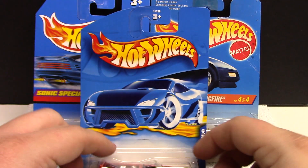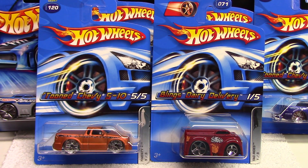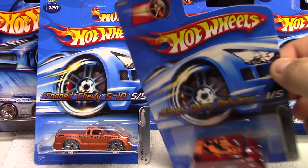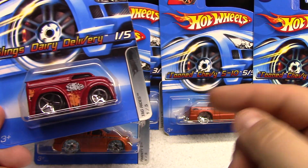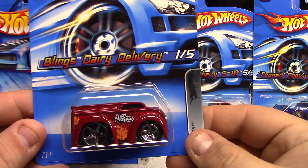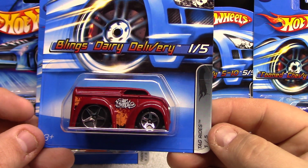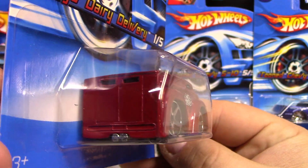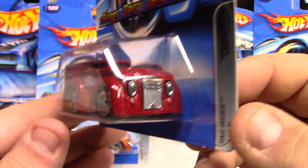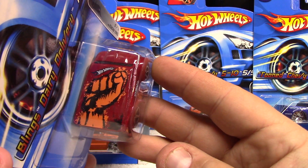I was switching up my displays so I decided I'd store these for now. We got quite a few cars to go over. This one here is part of the Blings lineup — they make a lot of these tuned versions of cars. This one's a Dairy Delivery, number one of five, Tag Rides, but it's got some pretty cool graphic work. Just something different and fun — I like the Dairy Delivery, that's why I collect this particular one.